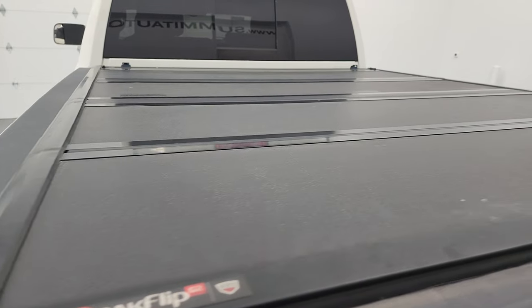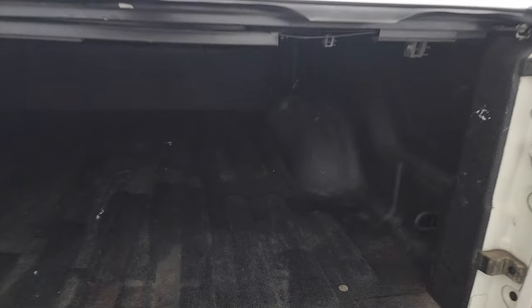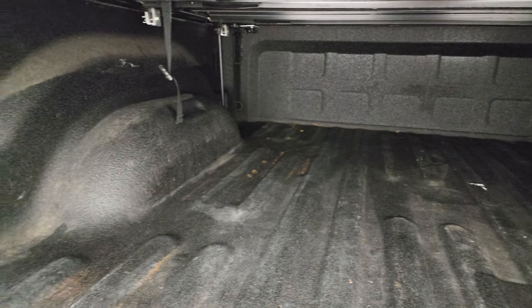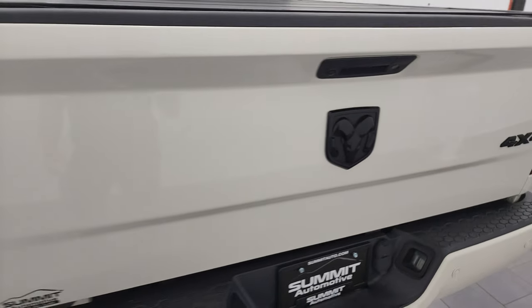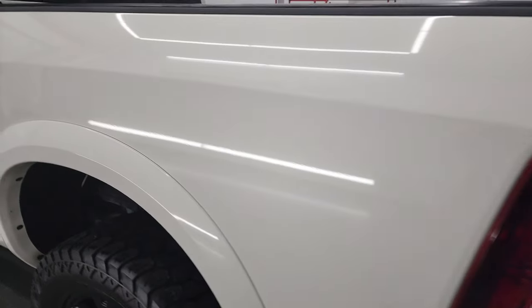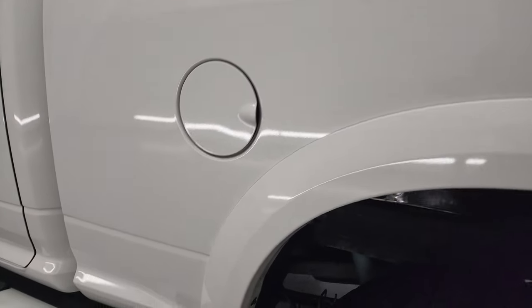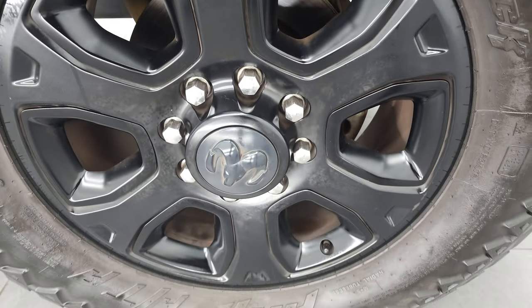This one also comes with a backflip fold-up tonneau cover that looks like it's in pretty nice shape. The truck has a spray-in bed liner, and the bed itself is in really nice condition. The spray-in bed liner goes onto the tailgate. It shuts nice and solidly. As you go down the driver's side, it's just as clean as the passenger side — no major dents or dings on the box, and no major scuffs or scrapes on the back rim.